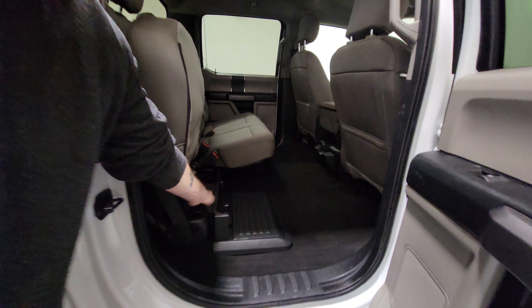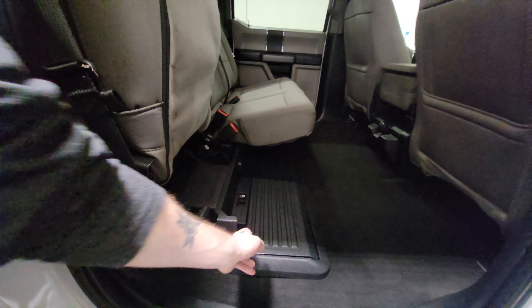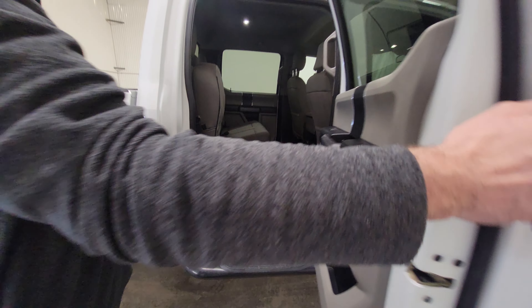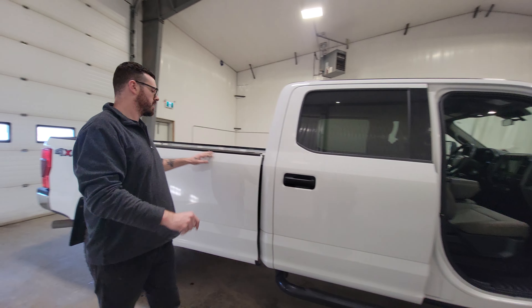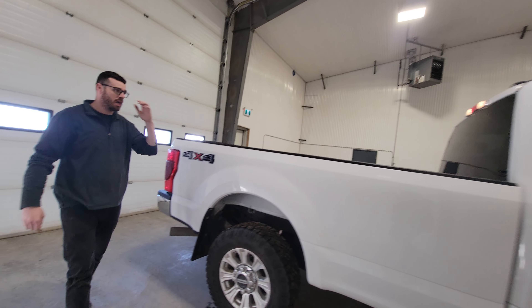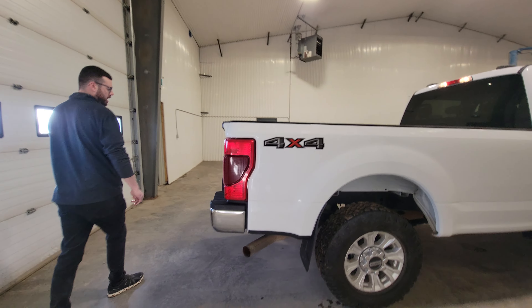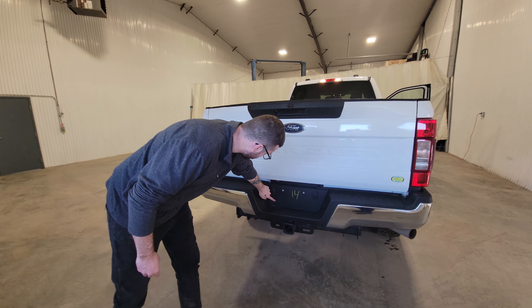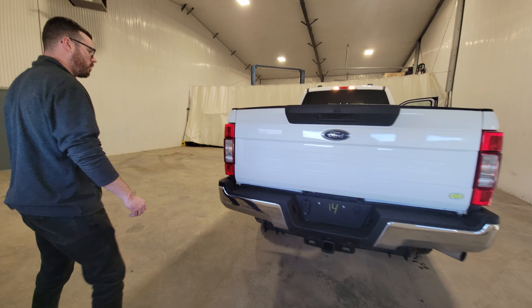This one also comes with a factory power inverter, which is nice, and we've also got a retractable storage container down below as well. It does have a full 8-foot box — big enough to put full sheets of plywood in, anything else you might need to lug around for the job site. Class 5 hitch, 4-pin as well as 7-pin wiring.